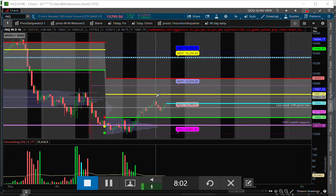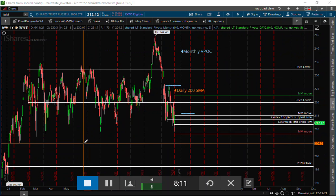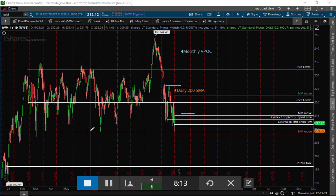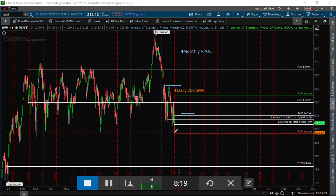We are still below our weekly pivot point as far as the NQs go. We had mentioned it in the room yesterday — we came into some very critical support down here on the IWM. And basically we saw the financials, especially the regional banks KRE, come into the quarterly pivot yesterday afternoon and immediately bounced off that.